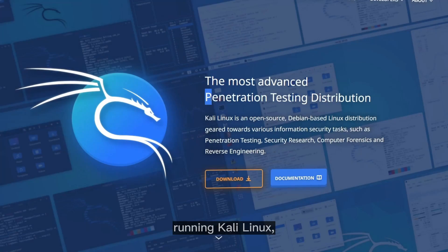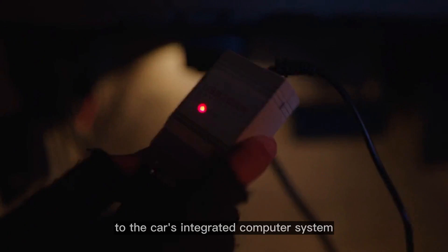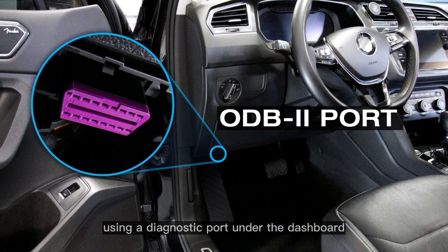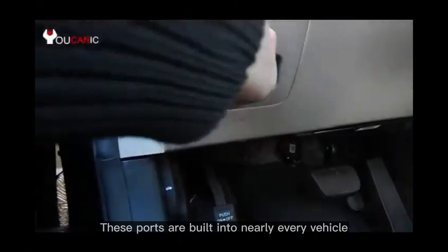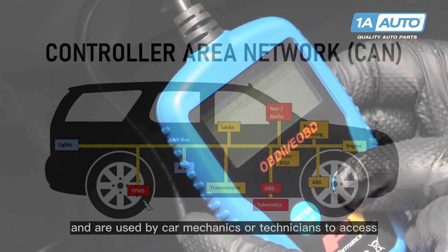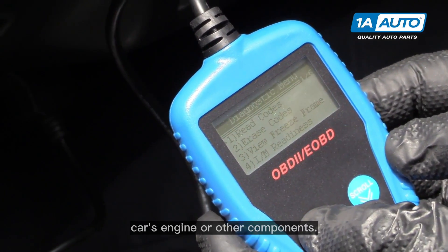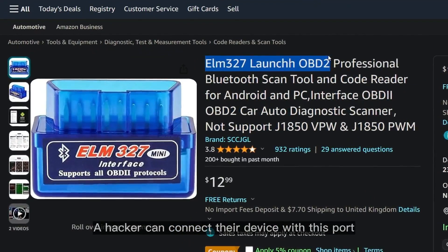Once the car's door was unlocked and she was inside, we can see her turning on her laptop running Kali Linux — a Linux distribution specifically designed for hackers — and then connecting her laptop to the car's integrated computer system using a diagnostic port under the dashboard known as an OBD2 port. These ports are built into nearly every vehicle and are used by car mechanics or technicians to access the car's Controller Area Network, or CAN, and identify potential issues with the engine or other components.